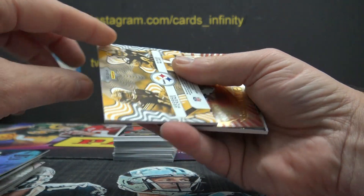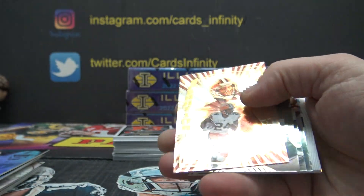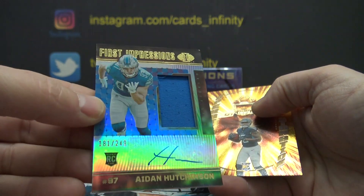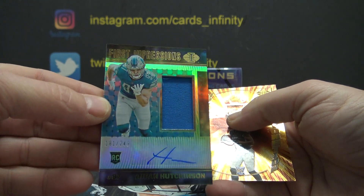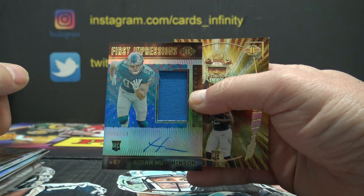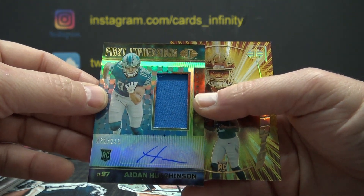Desmond Ritter. Heinz Ward, George Pickens double jersey. Alec Pierce. Aiden Hutchinson rookie jersey autograph, numbered to 249 — we got an Aiden Hutchinson out of this already, I think numbered to 25. His autograph's kind of weak — just an H line, or is that a snake going over railroad tracks that got cut in half? Train cut it right in half.